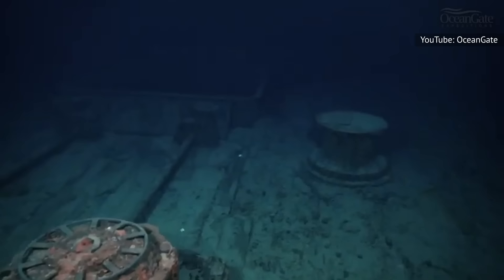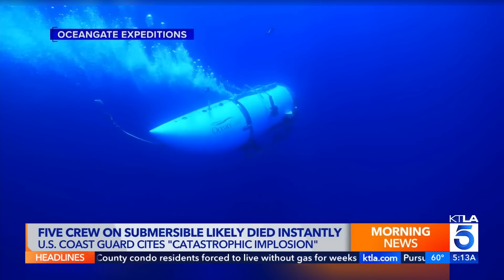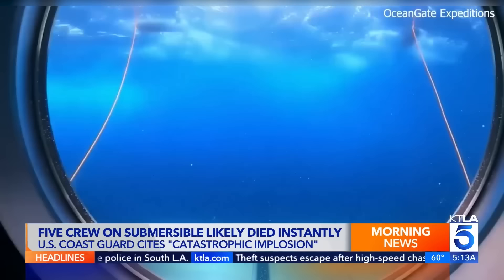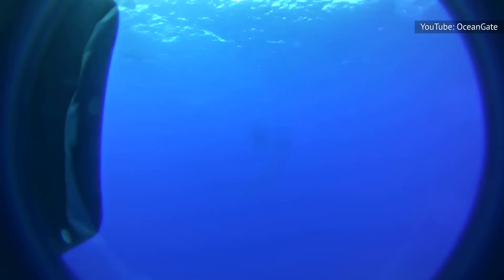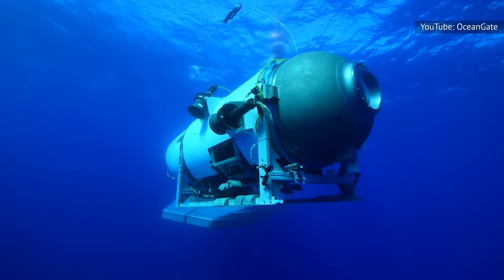Judging by the usual speed of Titan's descent, it's unlikely that the vessel was far enough along to view the Titanic crash site. Later in the documentary, it's definitively revealed that Titan passengers never got to see the Titanic at any point in their journey. The sub never fully descended because the moment it lost communications, it suffered a virtually simultaneous violent episode that led to instant and complete destruction.